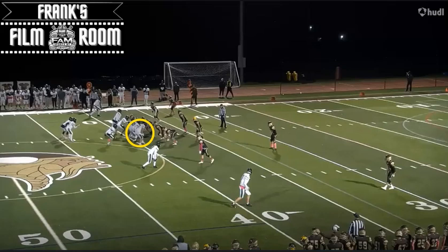For this video, we're going to be breaking down number 77, offensive tackle and defensive tackle, Jake Wilson of Yorktown High School, class of 2024, highlighted on the screen.